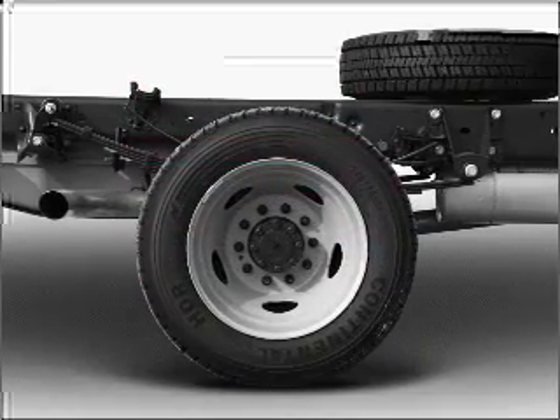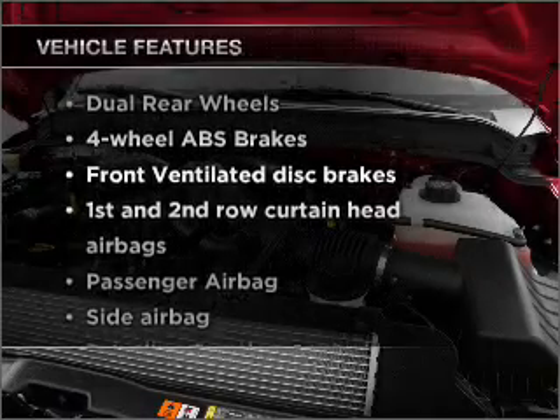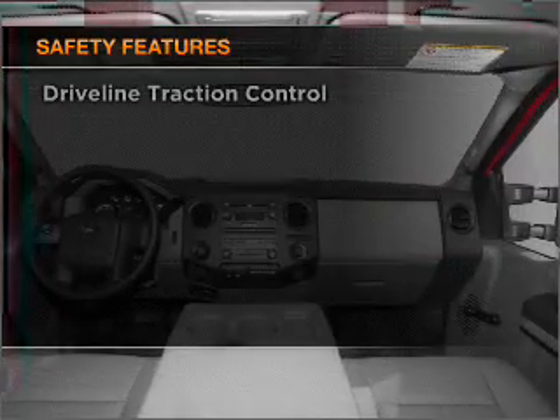Anti-lock brakes help you bring your vehicle to a safe stop. Plus, enjoy these notable features that are included in this vehicle: power steering. And for your peace of mind, the following safety equipment is included.